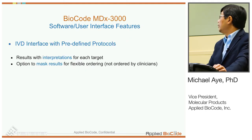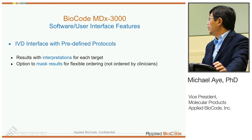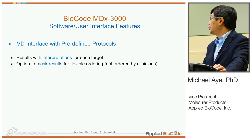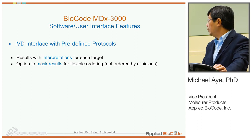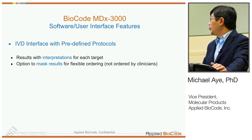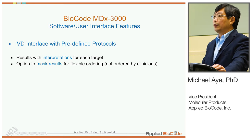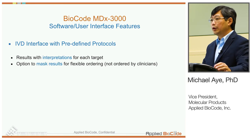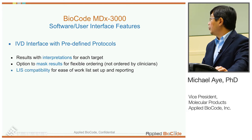The software user interface in IVD mode has a predefined protocol for users and reports results with interpretation for each target — whether it's detected, not detected, or invalid. We also provide an option to mask results, so users can pre-program for each sample what results will be reported based on physician ordering, providing a flexible option for reporting.